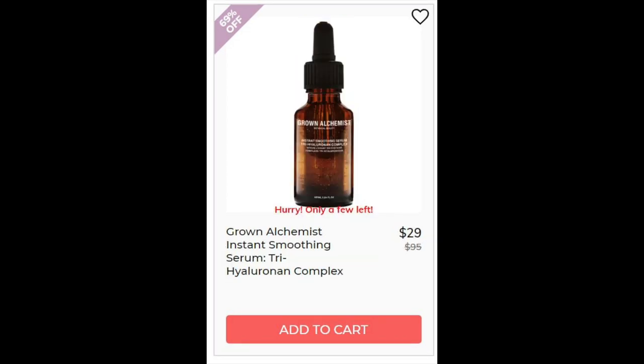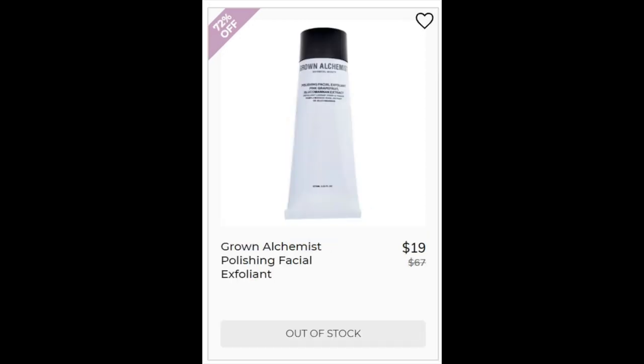For the Grown Alchemist Instant Smoothing Serum Trihyaluronine Complex, this one did not have very many reviews. It's based in water and sodium hyaluronate, which is a hyaluronic acid. For the Grown Alchemist Polishing Facial Exfoliant, this has a 4.5 star rating with 392 reviewers. Positives claim it is a gentle exfoliant and you can use it daily. Negatives were mostly about the scent. This is an aloe-based product, which means it's probably very soothing. It does contain lactic acid — the most okay for sensitive skin of all the AHAs — but I'm more worried about the citrus oils: orange, grapefruit, and peppermint oil. I feel like those might be too much for sensitive skin.